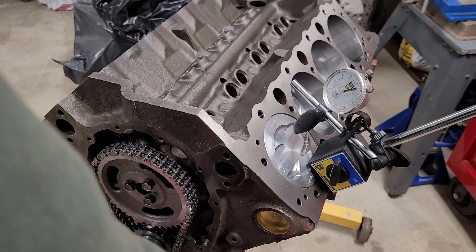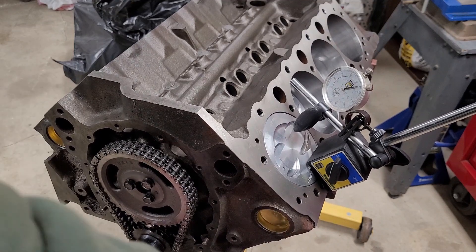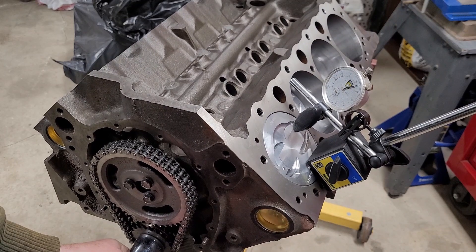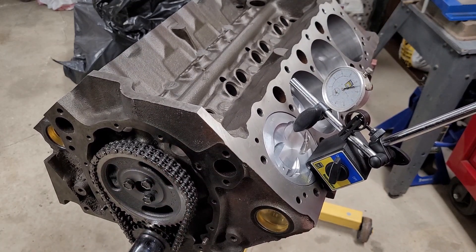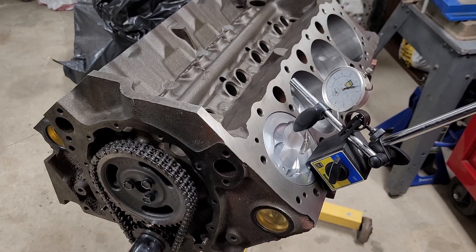Okay, right there — we are at TDC. I went a little bit past, five thousandths. We're at TDC; that's the highest point of the piston: top dead center.